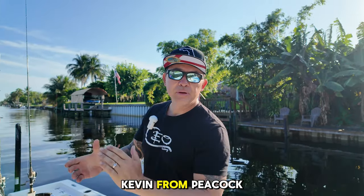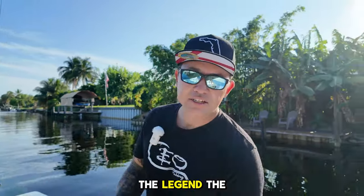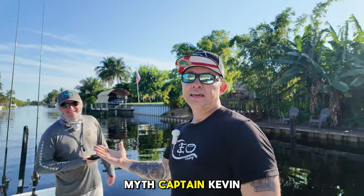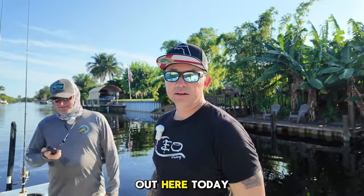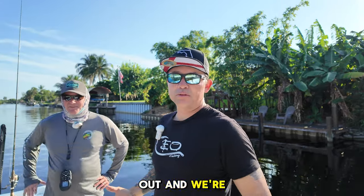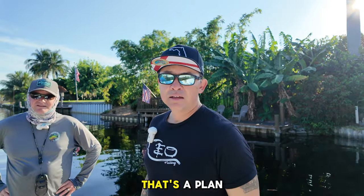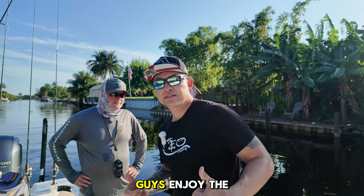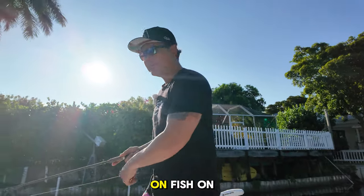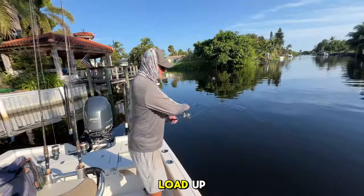I'm on the boat with Captain Kevin from Peacock Bass Adventures — you've seen him before, the man, the legend, the myth. Captain Kevin, thank you for having me on the boat again. Yeah man, it is always a pleasure to be out here. Today we're just hanging out, having fun fishing — whatever bites, bites. We'll probably get some peacocks, some clown knives. Let's get tight, guys!